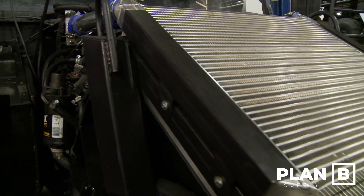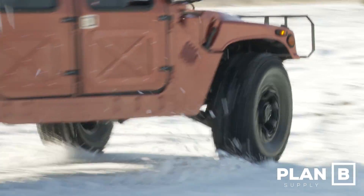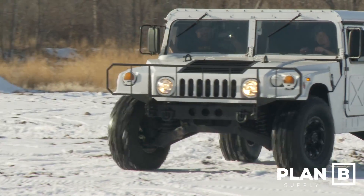Those who are upgrading their AM General Humvees with the Duramax conversion are discovering a whole new experience and a higher level of enjoyment with these incredibly capable vehicles. If you need maximum performance for your Humvee to perform its purpose, let Plan B take your rig to the next level.